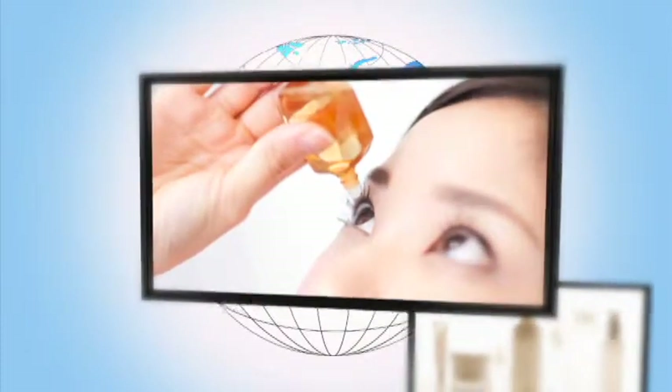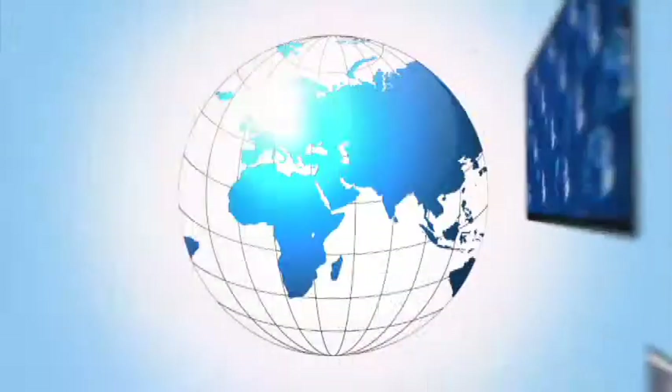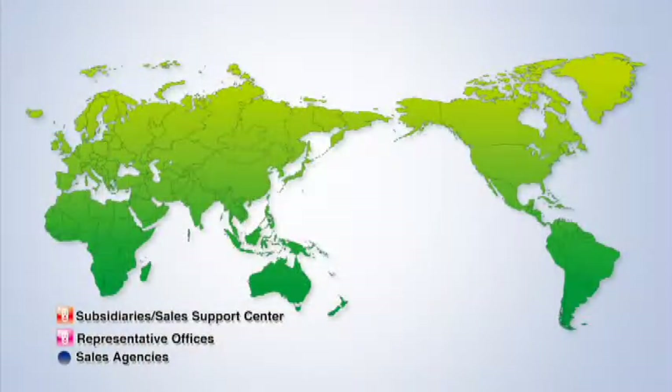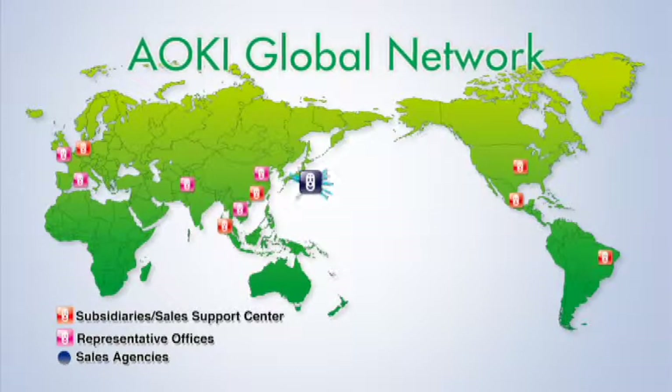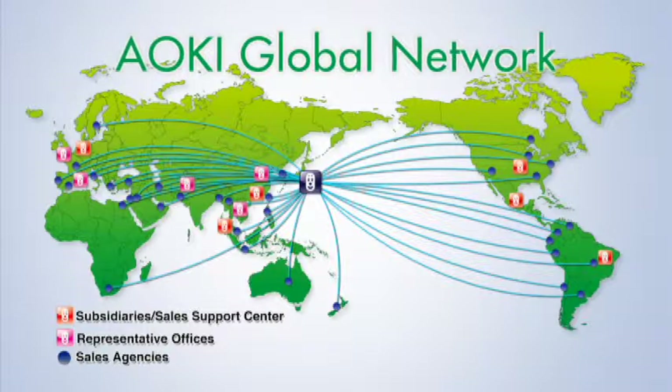Foods, daily necessities, health care — these days, containers for all sorts of products are being molded from plastic. Aoki's business continues to expand worldwide.